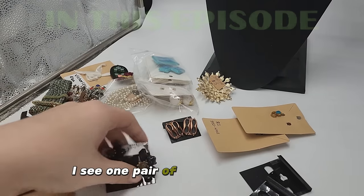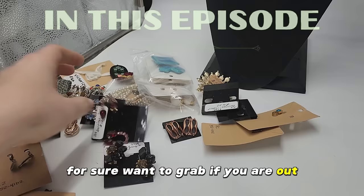I see one pair of earrings that you for sure want to grab if you are out looking for jewelry for your own collection or for reselling.